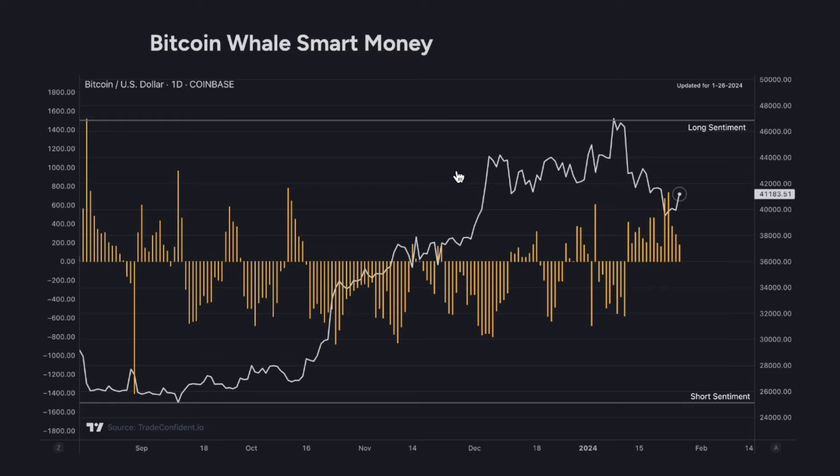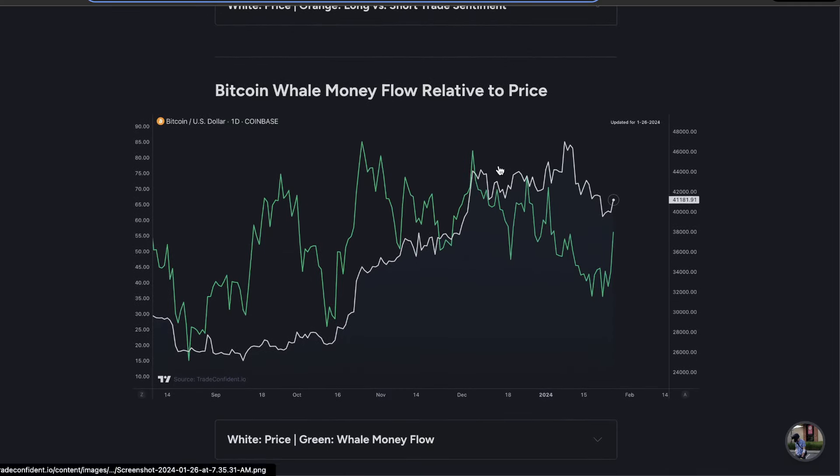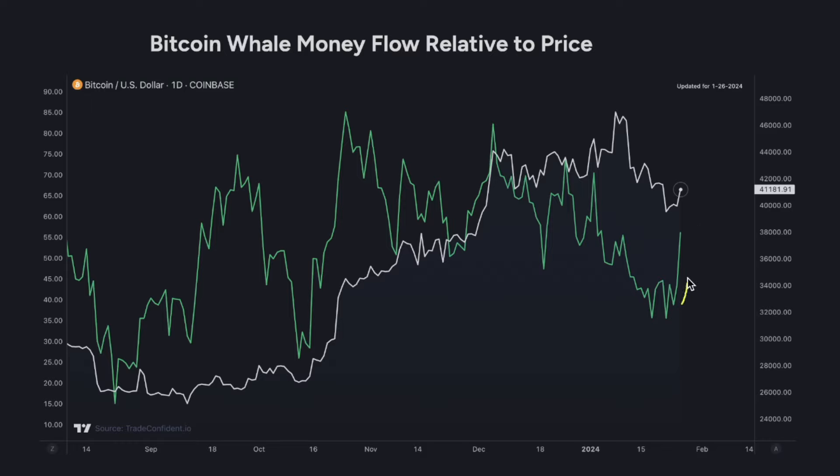Next, I want to talk about whale money. Whales are the market makers, and where their money goes, the market is likely to go too. Currently, there is a lot of long trade sentiment amongst whales. I would not be shocked to see this be a fake out to the upside — we hit resistance and begin moving back for the much larger drop we've been anticipating for about a month. Looking at the whale money flow relative to price chart, whale money is pumping into the market right now. There is a descending resistance line we're testing. If we move above that, I think we could move up to test the $43,000 resistance. But if we reject and begin moving back down, we have plenty of room to drop, resulting in some pretty significant moves down in Bitcoin. Pay very close attention to this metric — it is probably one of the most important on this lineup.